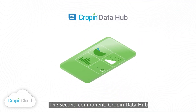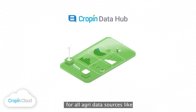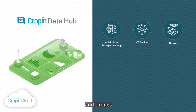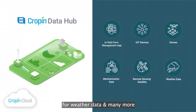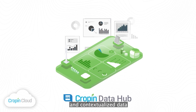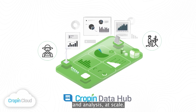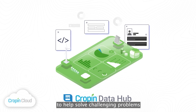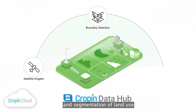The second component, Cropin Data Hub, is designed to deliver the power of unified data by enabling seamless data integration for all agri-data sources like in-field farm management apps, remote Internet of Things sensor devices and drones, mechanization data from farming tools and assets, remote sensing satellite information, and weather data. With Cropin's versatile Data Hub, you get access to structured and contextualized data from across various agri-entities and data sources, which enables correlation and analysis at scale. Cropin Data Hub also has pre-built advanced data frameworks to help solve challenging problems like generating cloud-free satellite imagery, boundary detection of farm plots, and segmentation of land use.